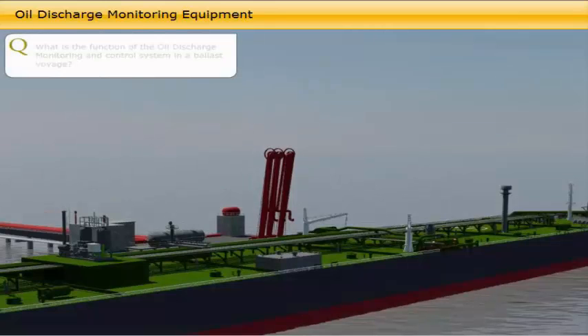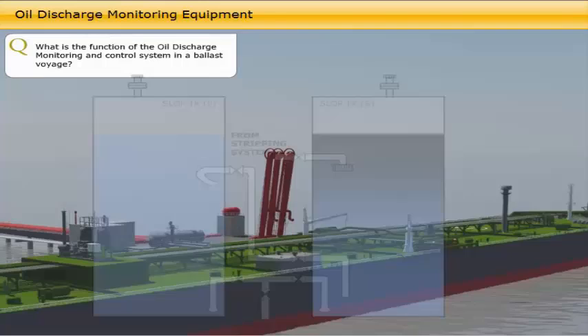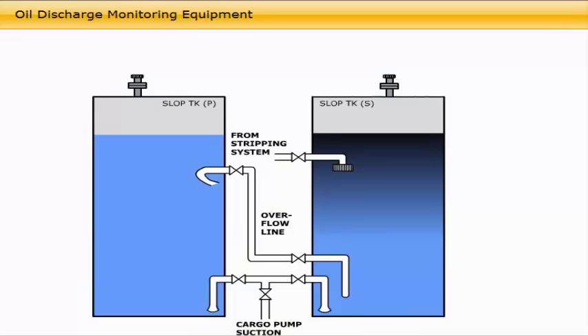What is the function of the oil discharge monitoring and control system in a ballast voyage? The ODME is a system used on ballast voyages to ensure that no oil is discharged into the sea when draining out water collected on board during cargo tank washing. The oily water is allowed to first settle in a slop tank where the oil separates out above the clean water, which is then monitored carefully while being pumped into the sea.